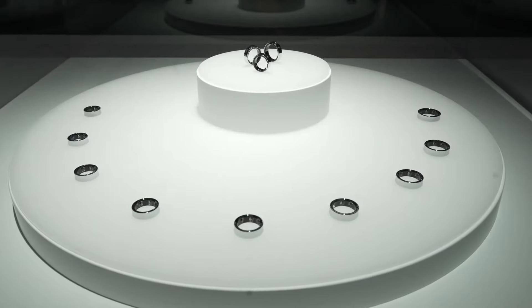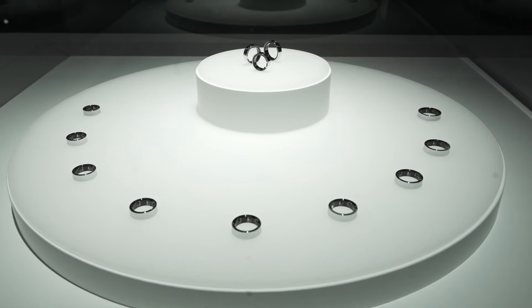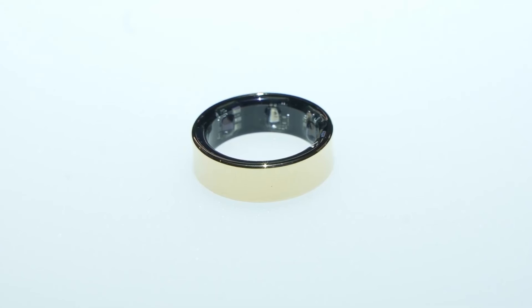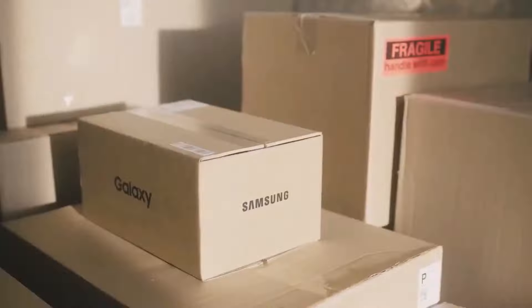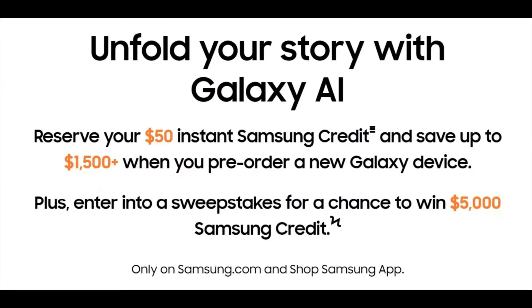In our view, the Galaxy Ring is expected to garner significant attention. Samsung offered the media a preview of the smart ring back in February, and now we will have the opportunity for a closer look. Certainly, you'll soon have the opportunity to place orders for these devices. Samsung has already started accepting reservations, and signing up at this link will earn you a $50 Samsung credit that can be applied toward purchasing any of the upcoming devices.